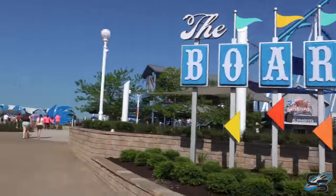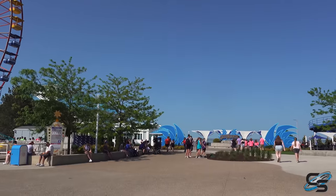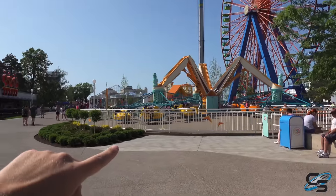Here's our first look at the new boardwalk sign — looks fantastic. You still have the Gatekeeper plaza right here, and that is where one of the Wicked Twister spikes would be — obviously nothing there now. You have the giant wheel to the left as well as Troika, and the new Wild Mouse is down there.